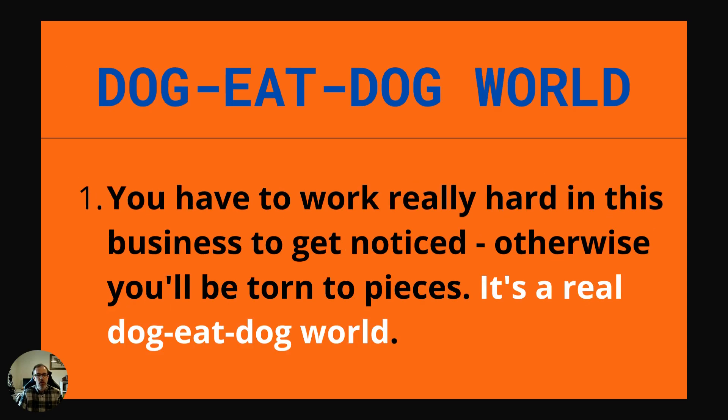Next one: a dog eat dog world. This is the idea that it's a cutthroat world that we live in. You might hear it in relation to business — that it's really difficult to succeed, that people will really compete fiercely. Example: You have to work really hard in this business to get noticed. Otherwise you'd be torn to pieces. It's a real dog eat dog world.